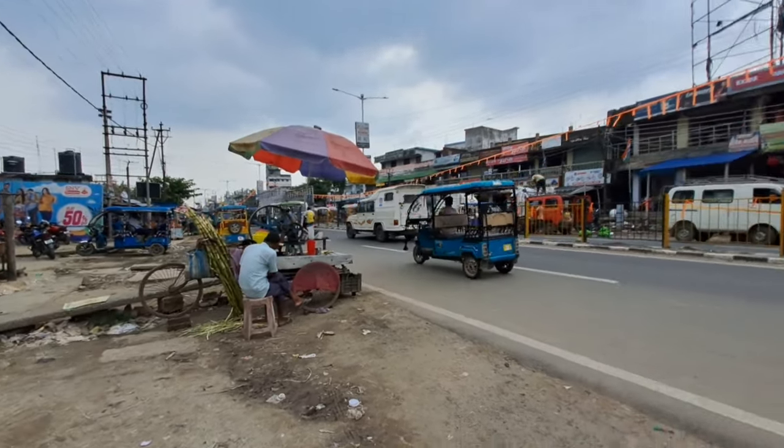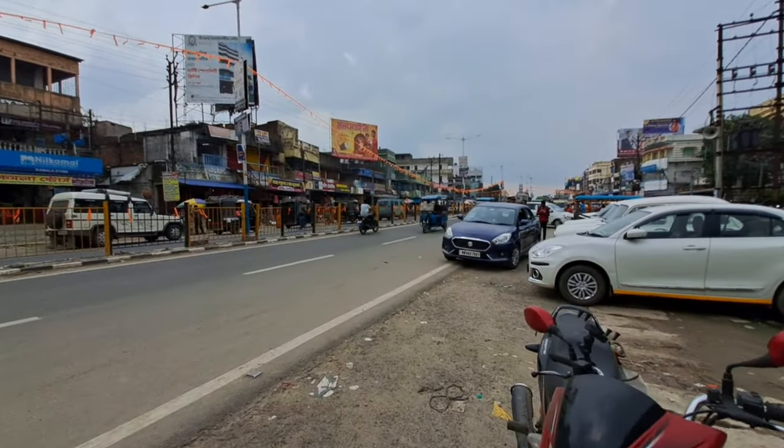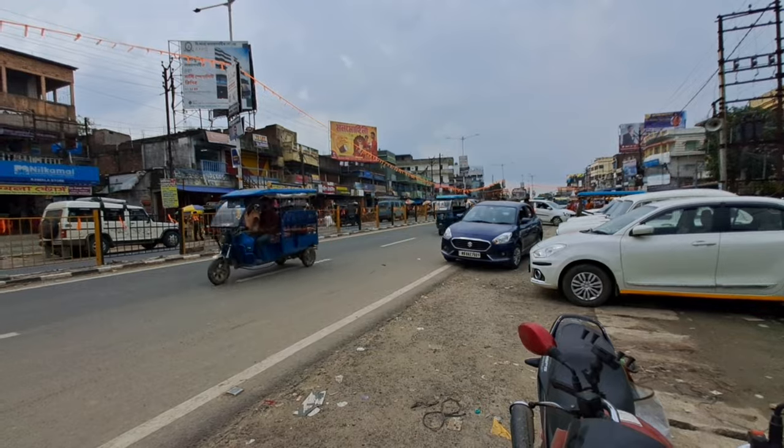Here we are. This side of the road is the village of Bangarampur and Baloghat.